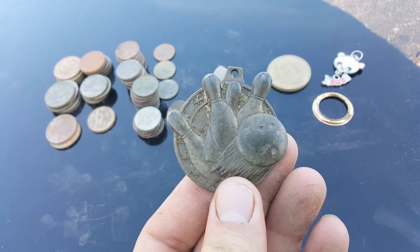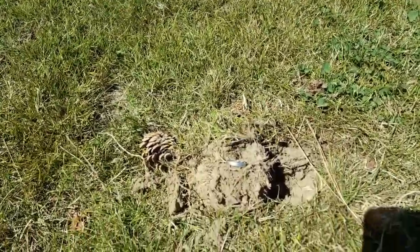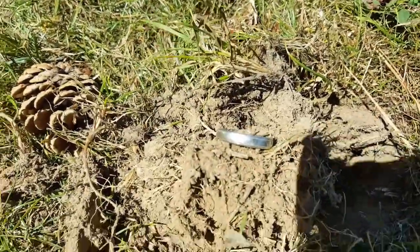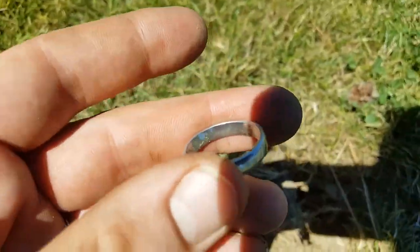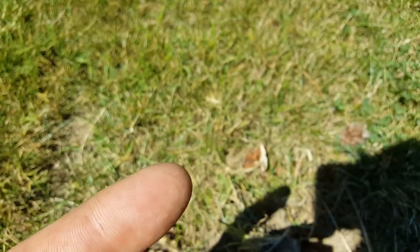This is a first for me. I dug what I thought to be a white gold ring — really low signal — and I was really excited to get a piece of gold. But when I pulled it out and looked at the inscription and markings, it says 'PLAT.' I'm not sure if you can see that or not.